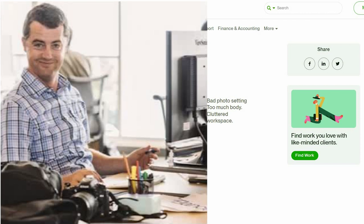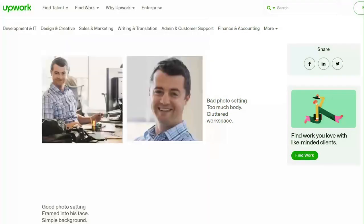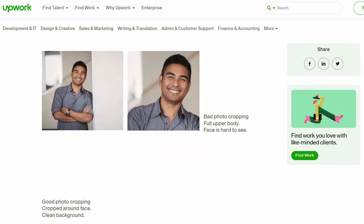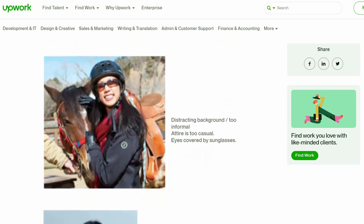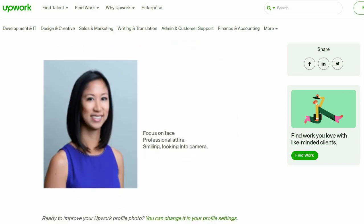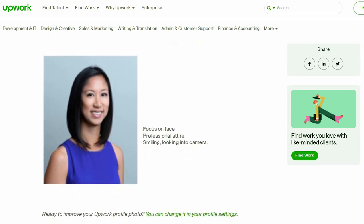The second example shows a lot of background and the face is too small to be visible for clients. On the third photograph, you have to crop it properly so your face shows well. They also give a bad example with the horse — the background is distracting. The last one is supposed to be a good photograph: plain background, smiling, looking at the camera, good lighting — but it's low resolution.